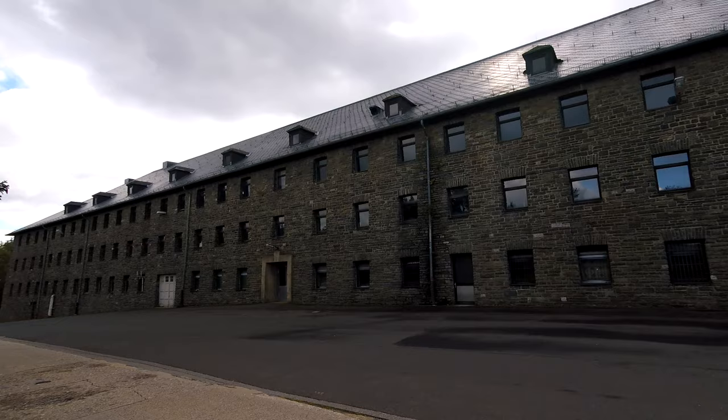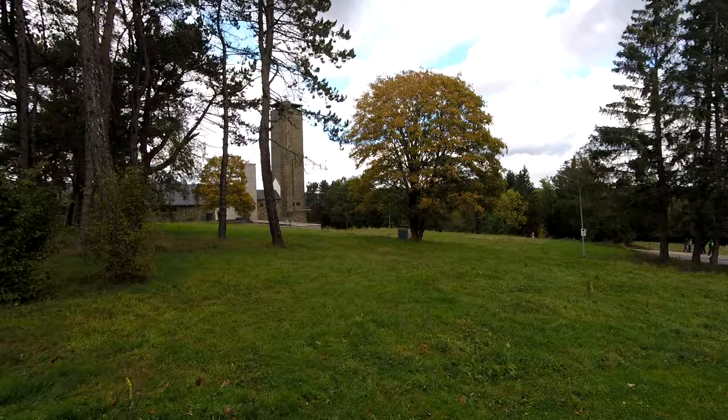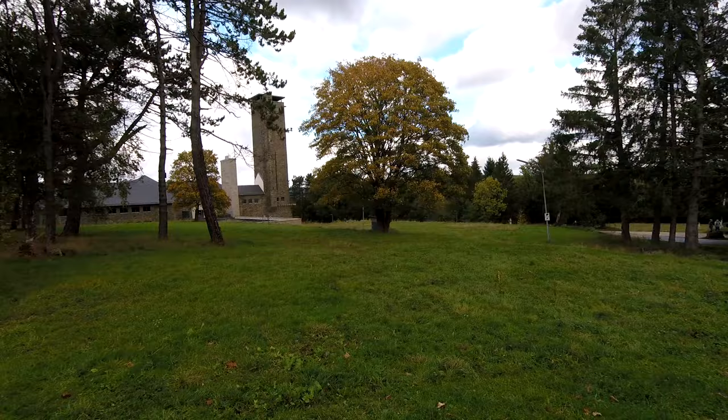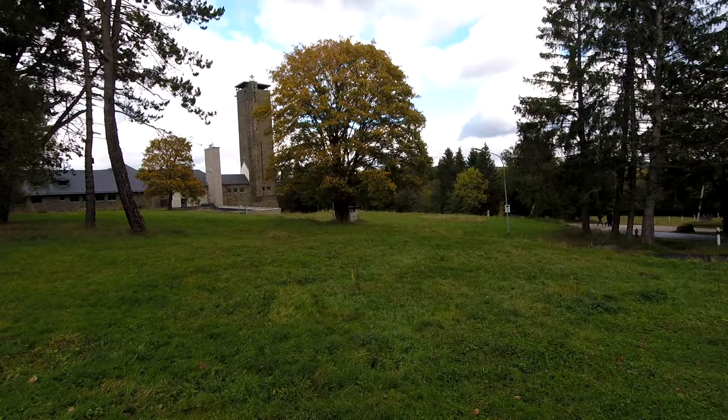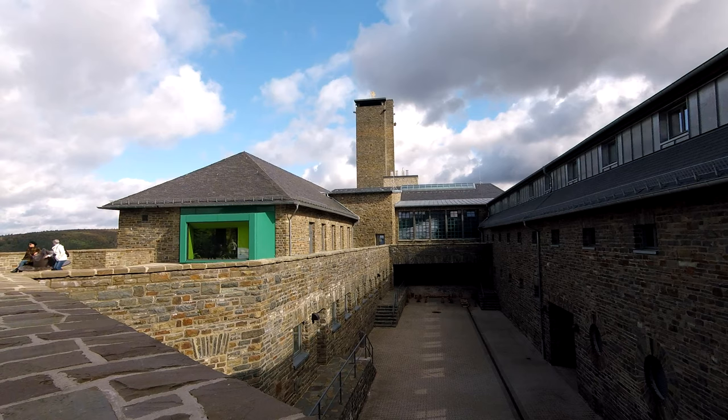In today's episode we are visiting the Ordensburg Vogelsang in Germany. This video might be a little bit different from my other ones because the castle isn't exactly abandoned, but still a very interesting place with a lot of history. The site of the castle covers an area of one square kilometer and a floor space of over 50,000 square meters, making it one of the largest remnants of Nazi Germany.